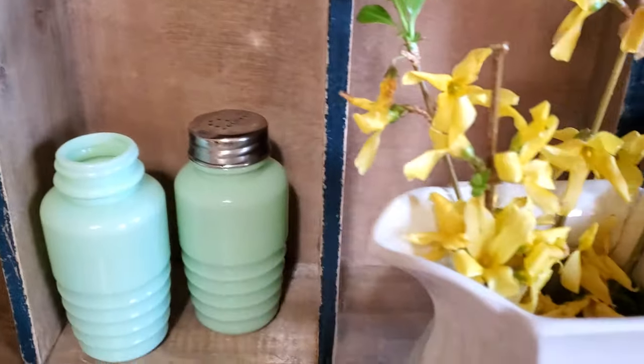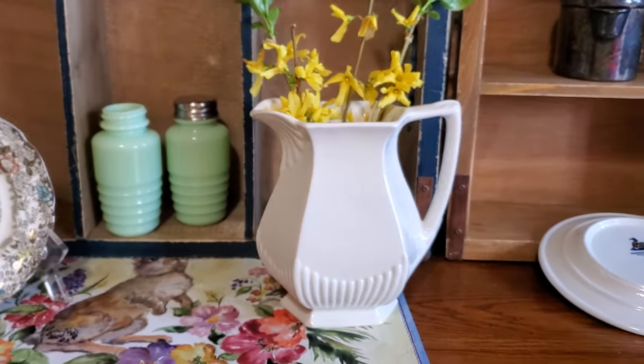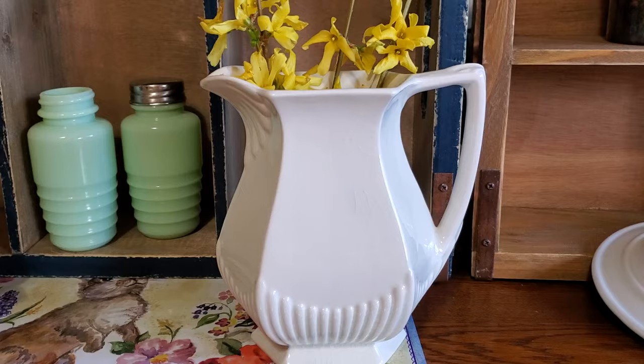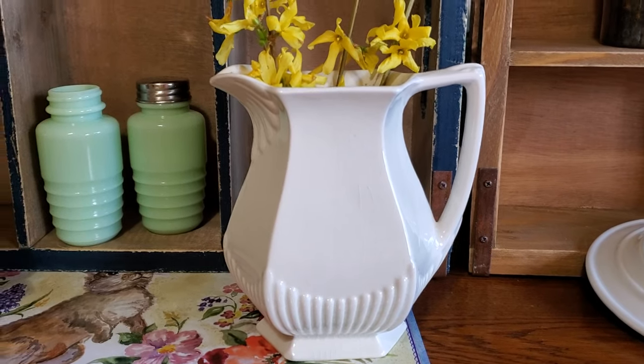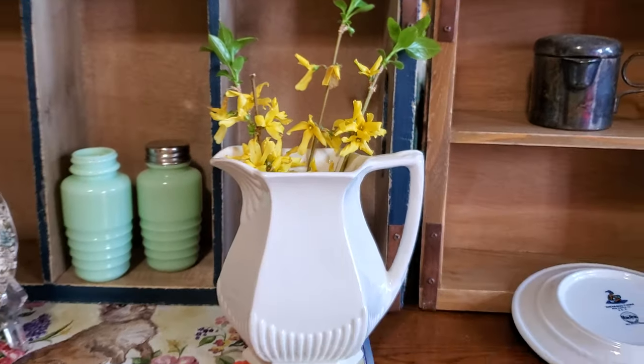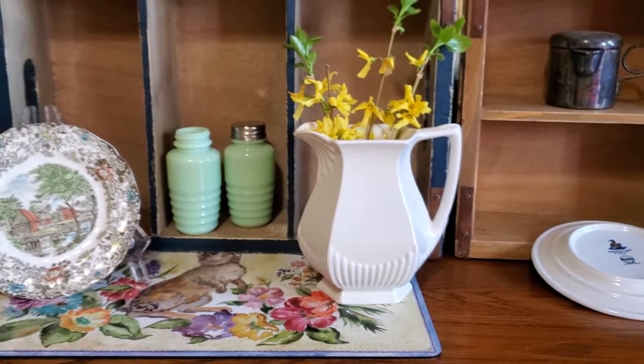Then my sweet neighbor — she knows how much I love ironstone — so she brought me this beautiful English ironstone pitcher with some of her forsythia from her forsythia bushes. And I thought that was just so sweet.